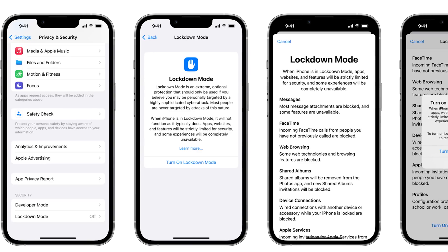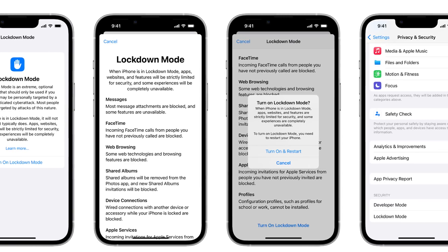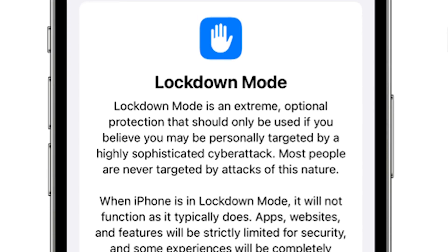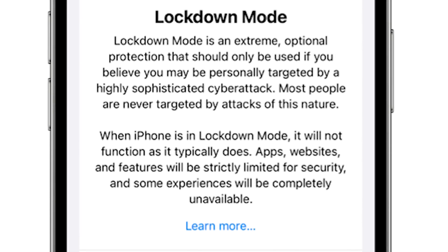Most people aren't at risk of this sort of attack, but for people that are, lockdown mode can be enabled by going into Settings, then Privacy and Security, and clicking on Lockdown Mode, then hitting 'Turn On Lockdown Mode.' The screen notes that it is an 'extreme optional protection that should only be used if you believe you may be personally targeted by a highly sophisticated cyberattack.'